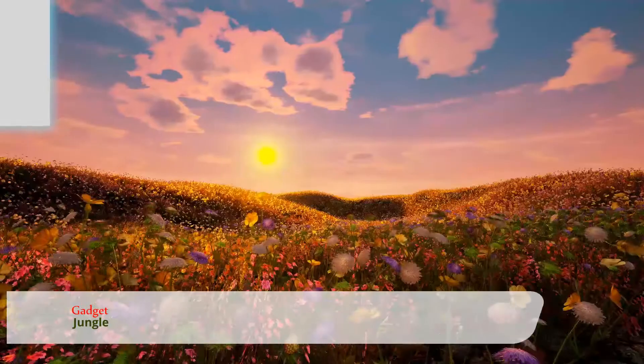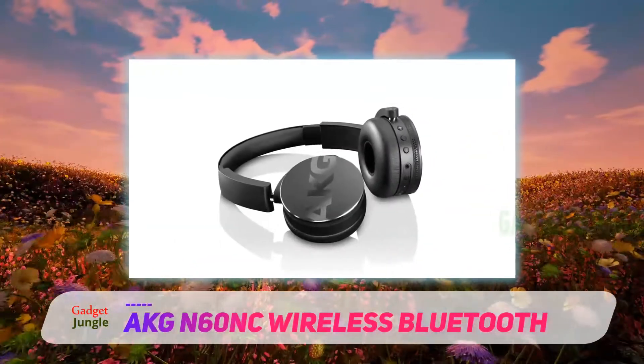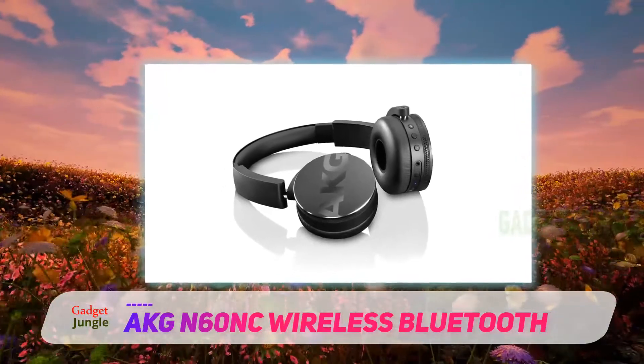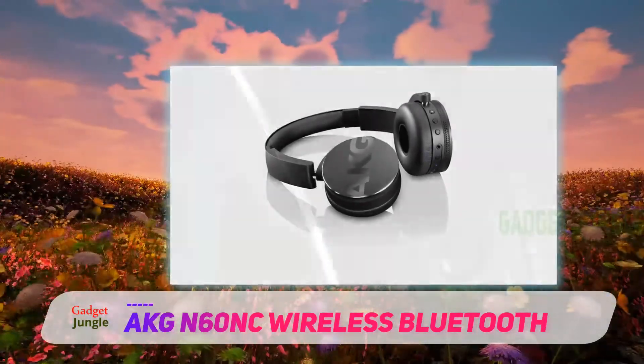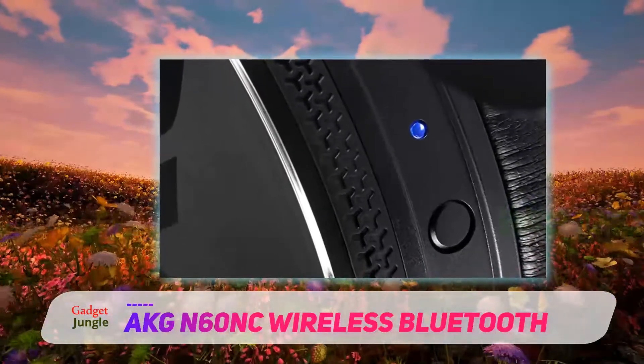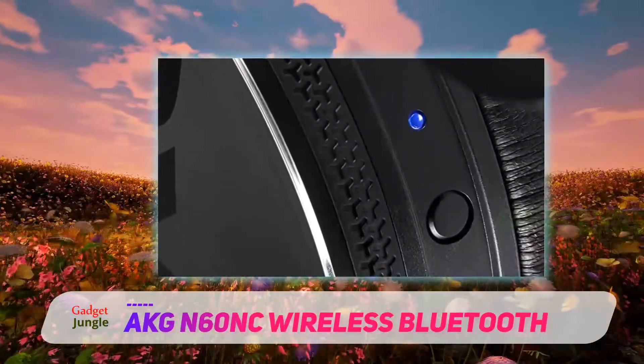AKG N60NC Wireless Bluetooth. Next up is a pair of headphones that are perfect if you're mostly using headphones at home, or perhaps out on a walk, or at least places that aren't too noisy. These are wireless on-ear headphones, which means that they don't cancel out very much background noise.